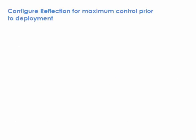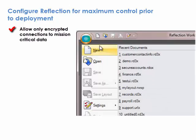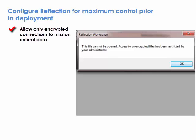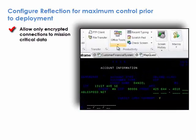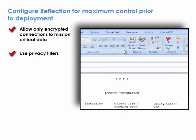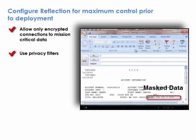IT administrators will also appreciate the ability to lock down Reflection prior to deployment. Reflection allows administrators to require encrypted connections to mission-critical data. Administrators can also use privacy filters to mask sensitive data accessed by users in mission-critical host applications, thereby reducing risk of data theft from internal threats.